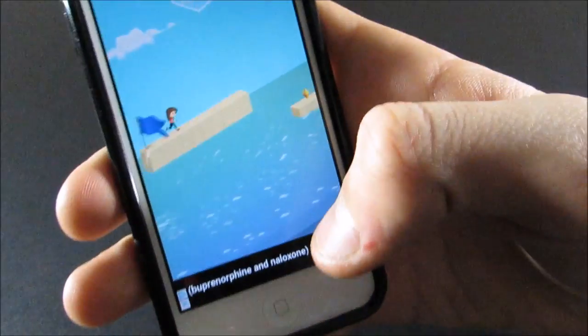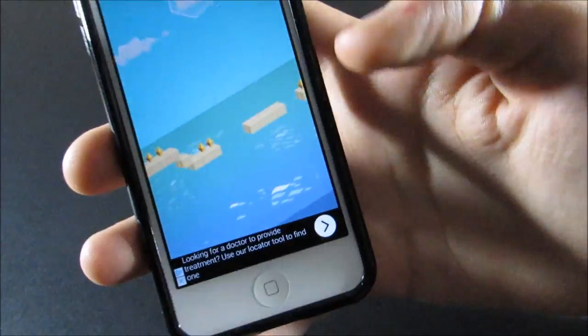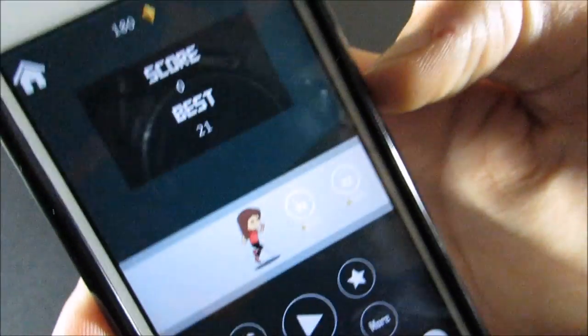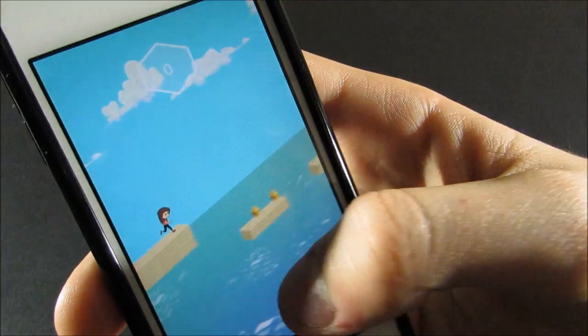So in this game you basically just jump over blocks, and she says that phrase after every time you die. I suck at this game, I cannot do it for the life of me, but it plays the 'catch me outside' song.